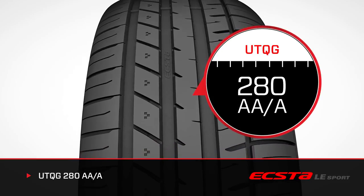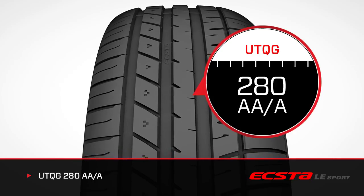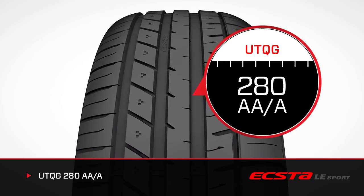That equates to a faster tread wear than Kumo's passenger and touring tires, but better wear compared to EXTA XS, MX, and tires in the competition racing category.